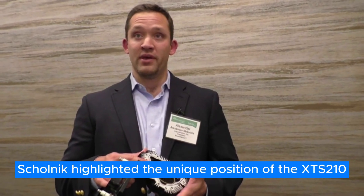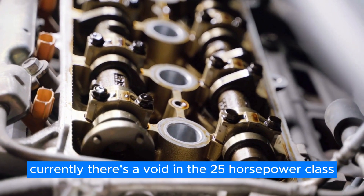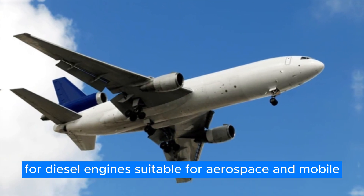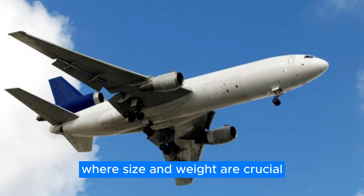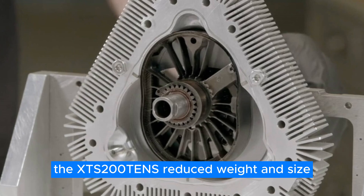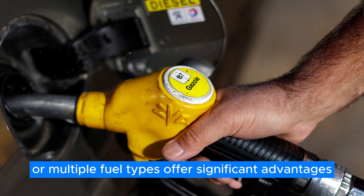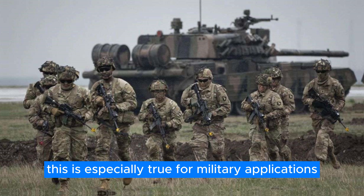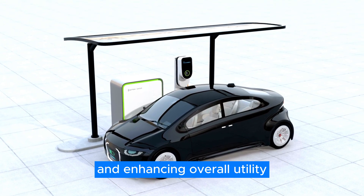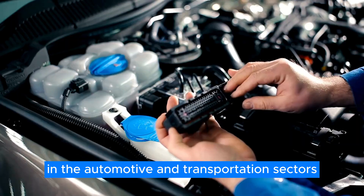Shulnick highlighted the unique position of the XTS-210 in a press release, saying: "Currently, there's a void in the 25-horsepower class for diesel engines suitable for aerospace and mobile military applications, where size and weight are crucial." The XTS-210's reduced weight and size, coupled with its ability to utilize heavy or multiple fuel types, offer significant advantages — especially for military applications, easing supply chain and logistical challenges, and enhancing overall utility.